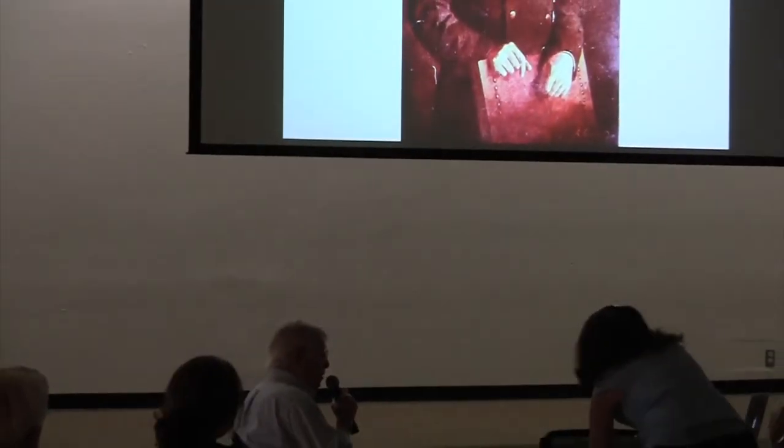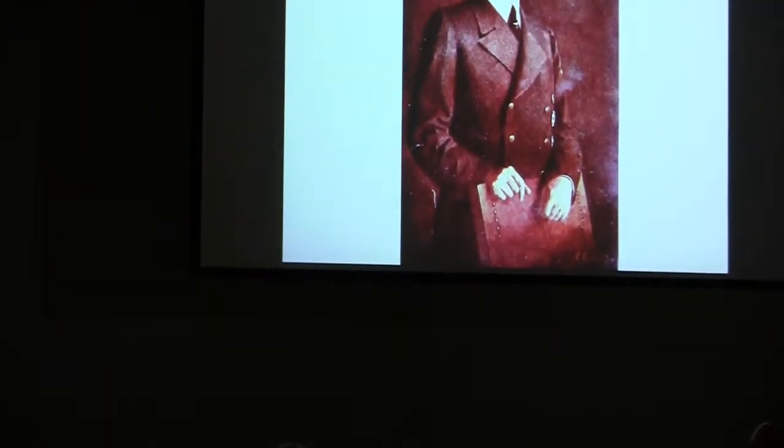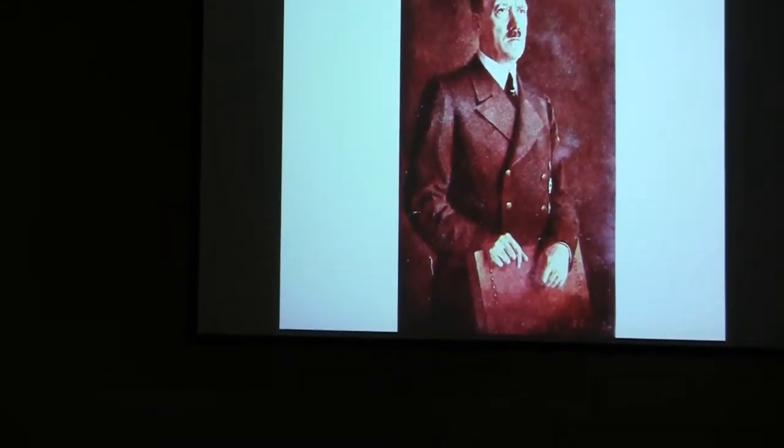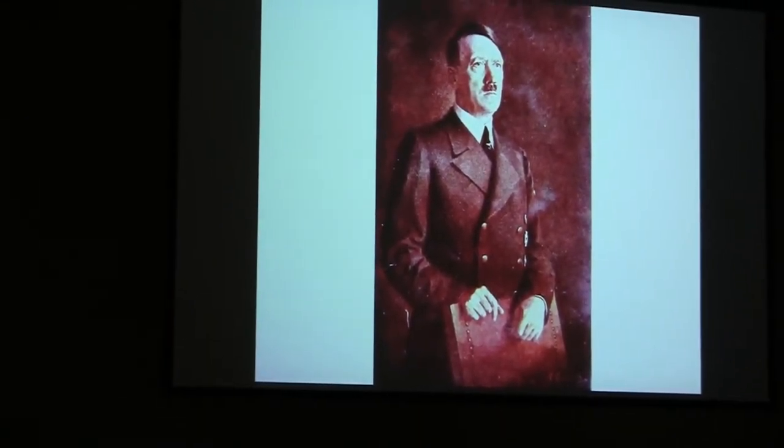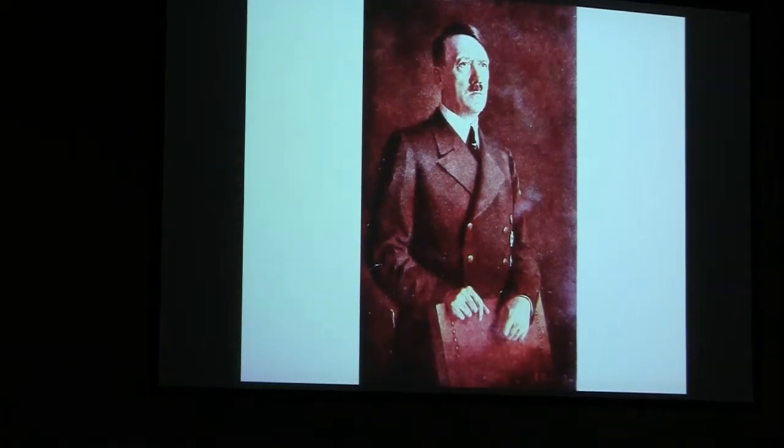This fellow was a travel agent that we ran up against who was advertising trips to Germany. His name was Adolf something or another, and he always put out brochures, and this picture was always on the cover. So let's get started on the trip that he's provided.